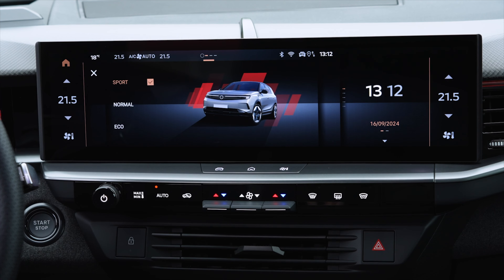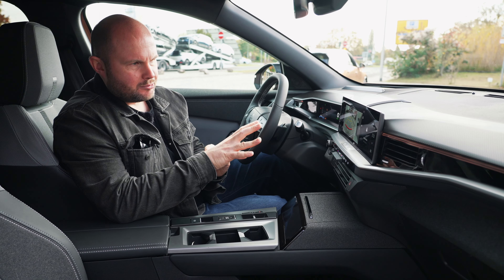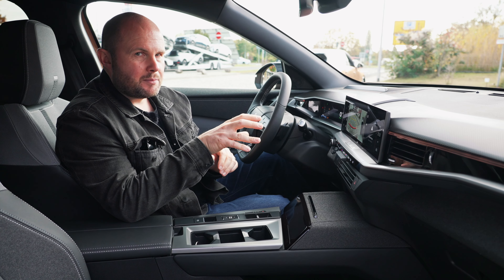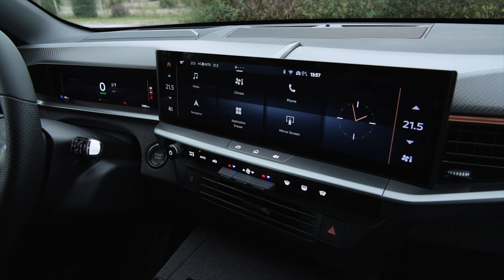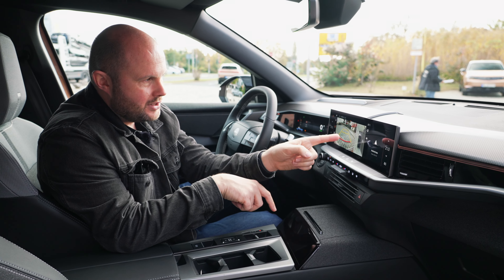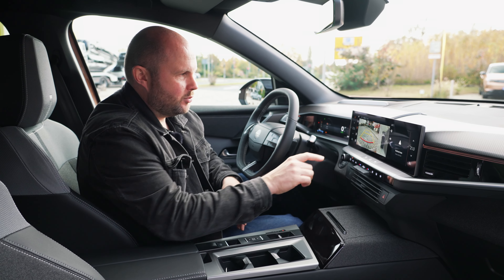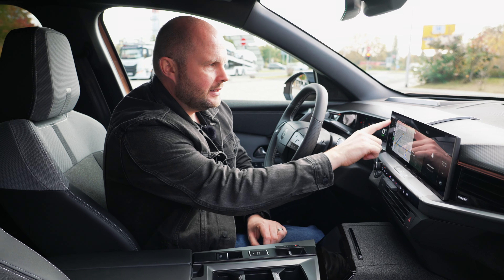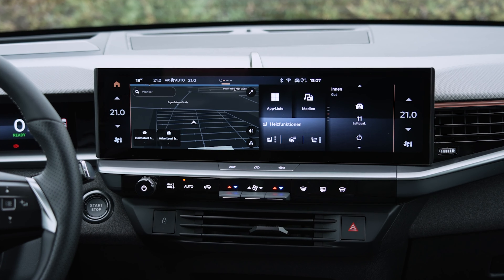Opel have deliberately created a less distracting interior for the driver — they've called it a 'detox screen.' You can reduce the display automatically or manually select which elements to show while driving. There are also widgets for passengers: the passenger can control climate and music without interfering with the driver's navigation screen. There's a 360-degree overview camera available on certain trims, native navigation built in alongside CarPlay and Android Auto, and the screen is wide but not very tall — which some will prefer.